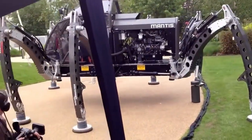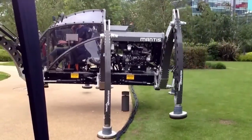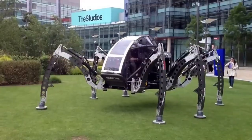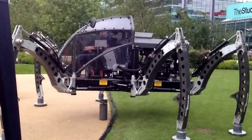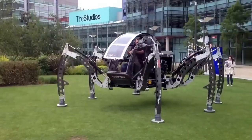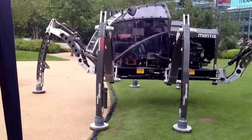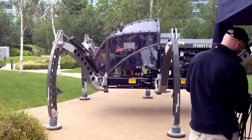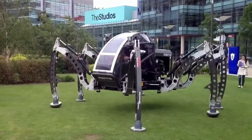Running on Linux, Mantis is equipped with advanced control systems that allow for precise movement and stability, even in the most demanding conditions. Designed for both utility and thrill, it can carry heavy loads and perform tasks that require agility and strength. Whether used in exploration, rescue operations, or simply for adventure, Mantis pushes the limits of robotics with its impressive size, capabilities, and versatility, offering a new way to conquer difficult terrains.